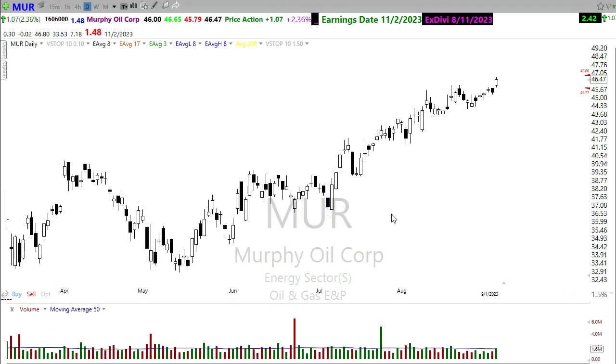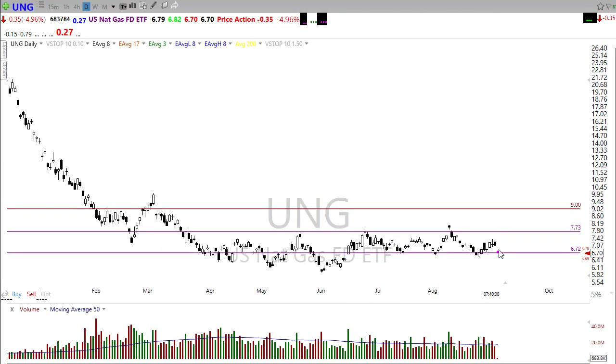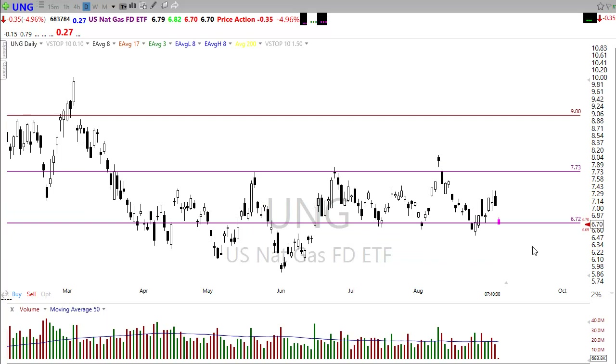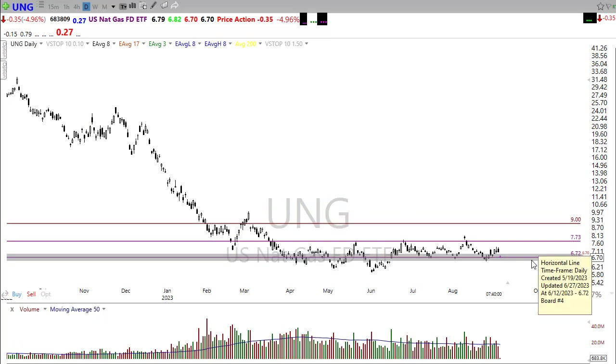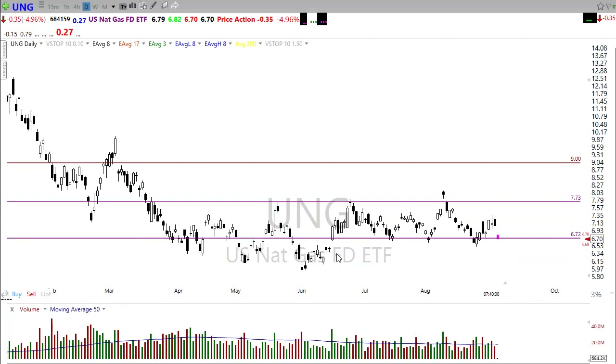Speaking of gas, take a look at UNG — gapping back down this morning. It's been struggling in this basing pattern in the chart, but as we move into fall it's a seasonal thing and we could potentially see UNG start moving higher. The situation over in Europe regarding natural gas is a pretty tough one, so watch this carefully — we could easily start to see this pushing back up into the fall and winter period.